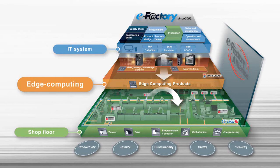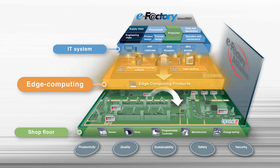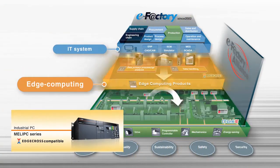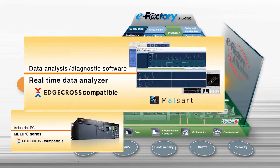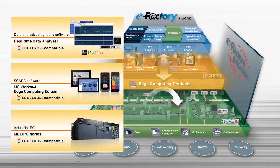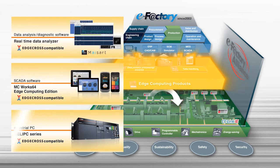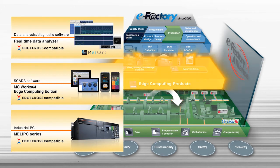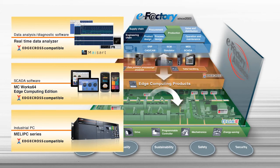Another point of Smart Factory realization is data management and analysis. We, Mitsubishi Electric, announced a series of edge computing products that aim at stable system operation and improved productivity. MELIPC series, real-time data analyzer, MC Works 64 Edge Computing Edition — these collect, process, diagnose, and execute data of every process in the production site in real-time, from both the software and hardware side, and prompt reliable operation by prompt detection of abnormality of the system.